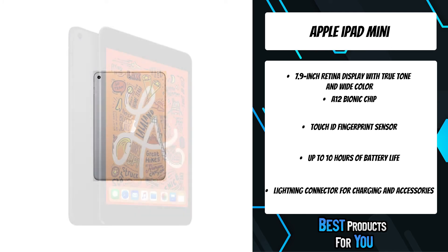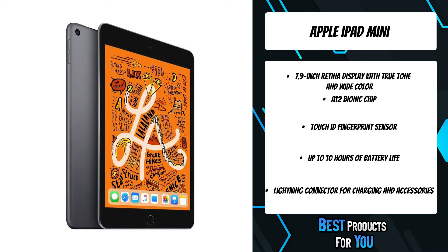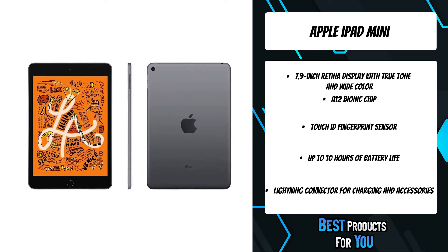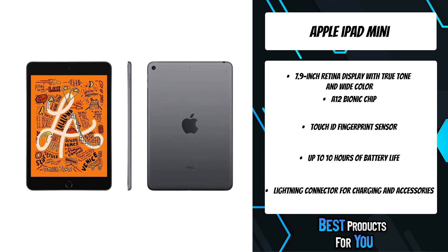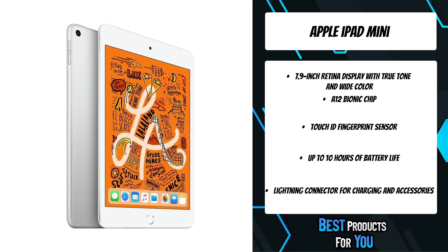iPad Mini features a thin, light, and portable design that makes it the perfect on-the-go companion. At 0.66 pounds and 6.1 millimeters thin, it's easy to carry with you in one hand or take out of a pocket or bag whenever inspiration strikes.